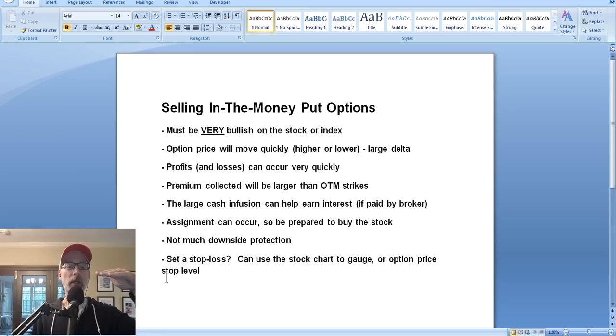You can sell a put option at any strike price you want. If the stock is at 100, you can sell a $90 put, a $50 put, or a $120 put. These have names: if the stock is at 100 and you sell the 100 strike put, that's called an at the money option. If you sell a strike price lower than the current stock price - say an $80 strike when stock is at 100 - that's called an out of the money put option. That's what we concentrate on mostly at the Smart Option Seller.